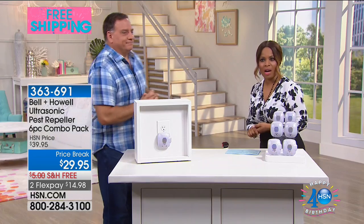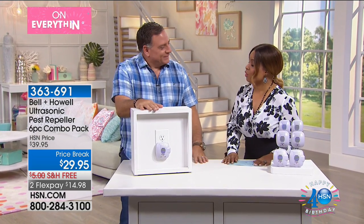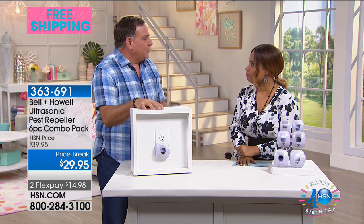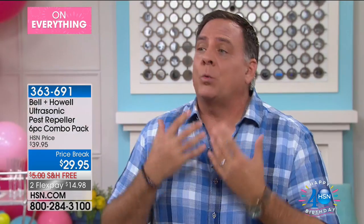I want you to meet Lou Caputo. Lou happens to be one of our experts in home — I like to call him the solutionist. This is far cheaper than hiring a professional pest control company to come out every few months or so. It's cheaper, and it's a lot less effort. These literally are plug and play. You plug them in and they start working. There's nothing else you have to do, nothing you ever have to clean or replace.